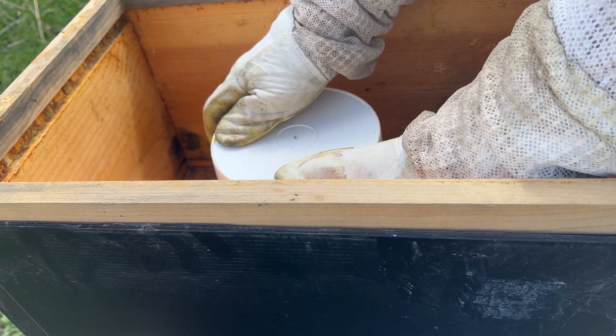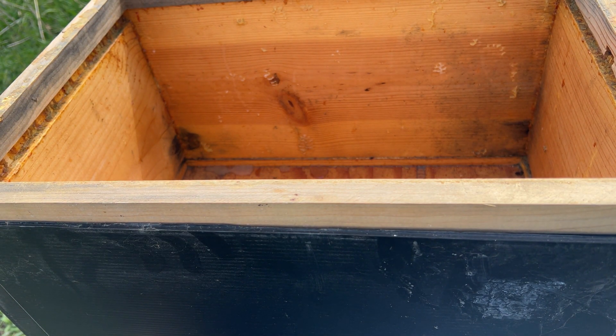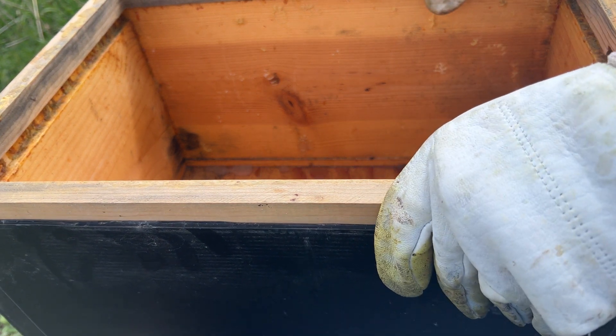See how the food's doing. Put a gallon in here about a week ago. A lot of food still in it, which is good.